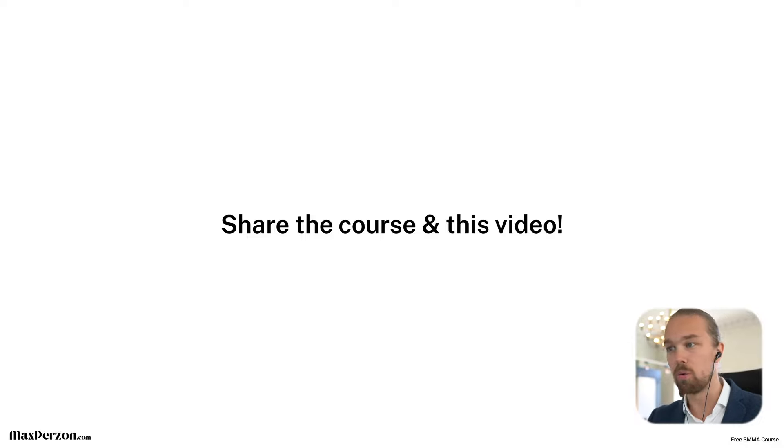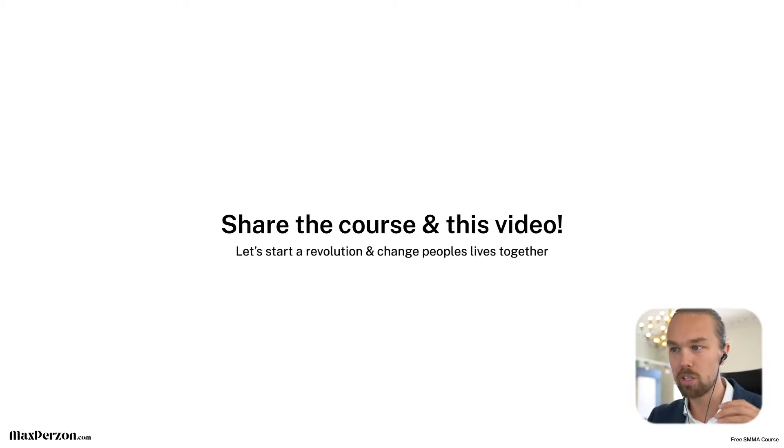Share this video and this course with as many people as you can. If you know somebody who wants to start their own agency or earn some income — maybe a friend, family member, or someone in an online or offline community who's stuck in a job they hate — I need your help. Let's start a revolution and change people's lives together. Everything is free, I'm not charging a dollar, so do some good in the world.